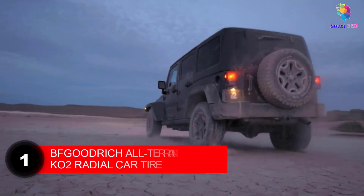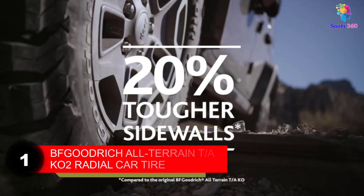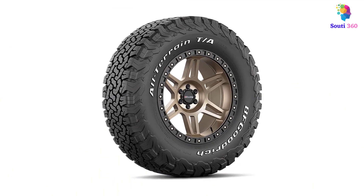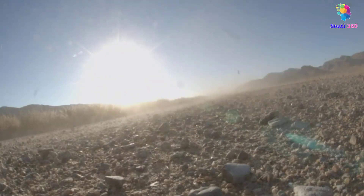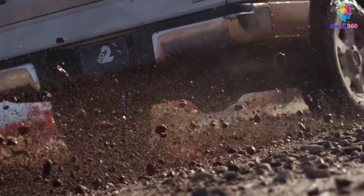Number 1: BFGoodrich All-Terrain T/A KO2 Radial Car Tire. The BFGoodrich All-Terrain T/A KO2 Radial Car Tire is considered one of the best car tires because it is the safest tire if you are driving on tough roads, stones, dust, and dangerous uneven surfaces. This tire has a good grip and contact with the road, whether the road is dry or wet.